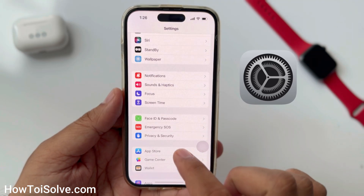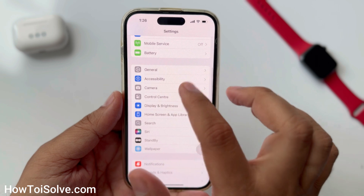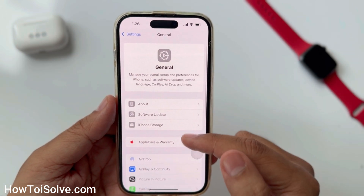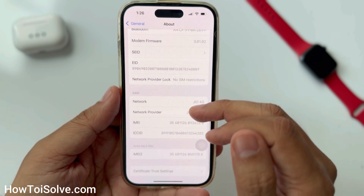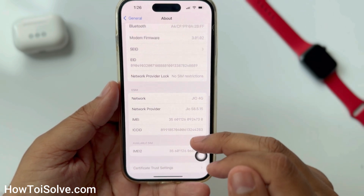First of all, open the Settings app. Now scroll the screen to General. On this screen, click on the About tab. Now scroll to the SIM section or the specific name that you put for your dual SIM.